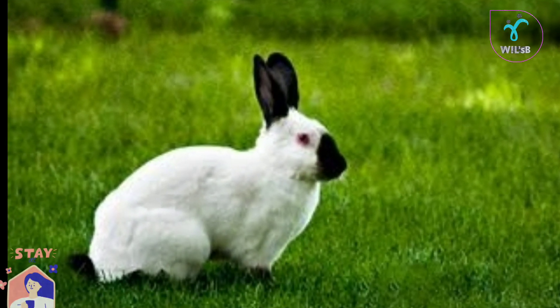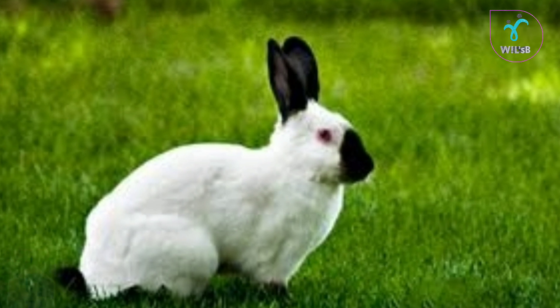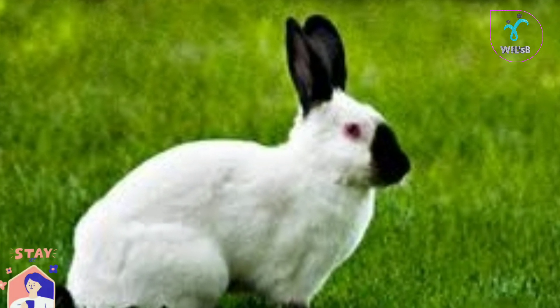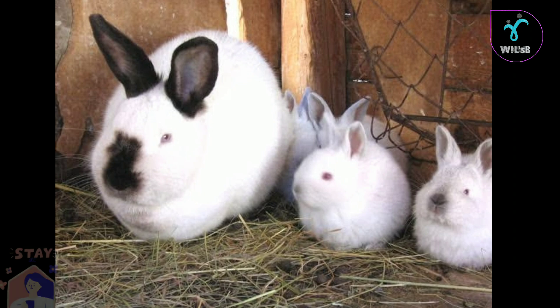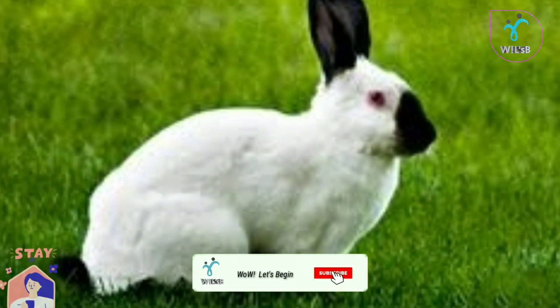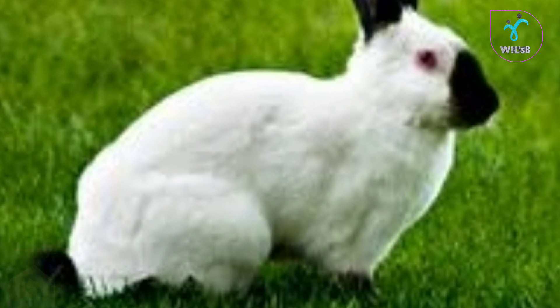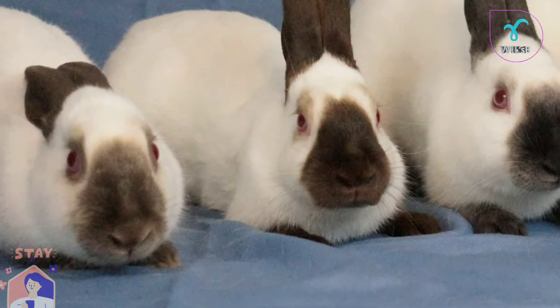Himalayan Rabbits are the same in that regard, but there are 10 species of Himalayan Rabbits. Two species have skin that is reddish, but this is not the same as those in the north. This is 15 species of Himalayan Rabbits.